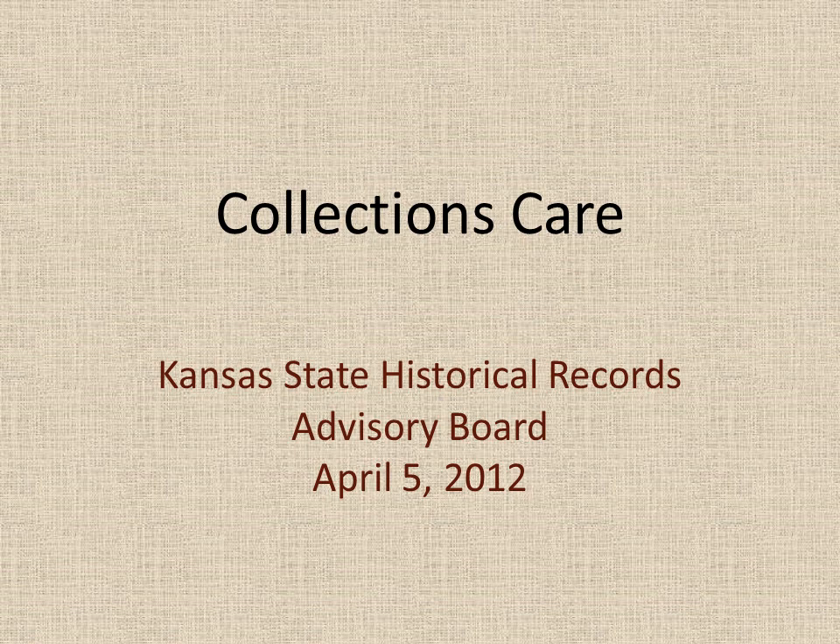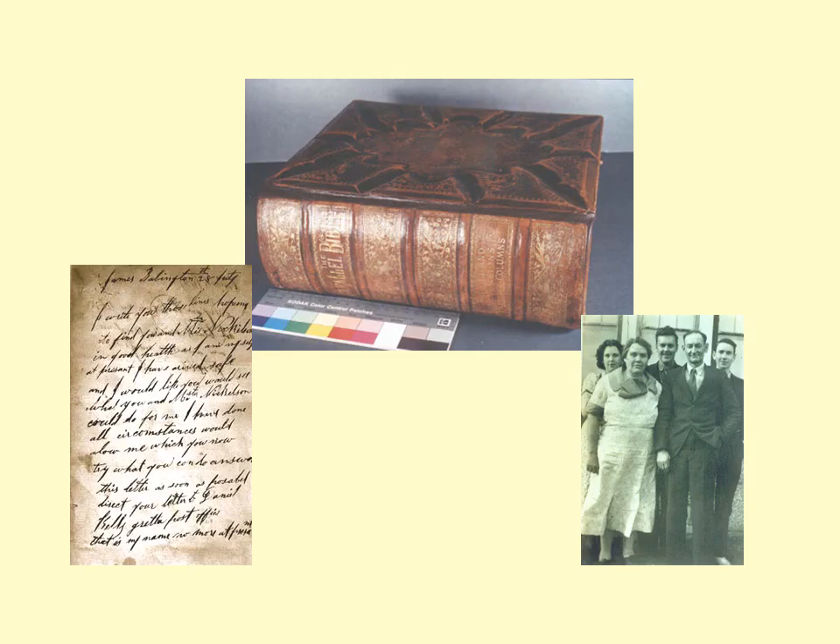Good morning, everybody. Before I get started, I thought I would talk a little bit about what it is that I do and where it is that I work. I work in a conservation lab where we take care of general collections and special collections materials. I'm basically the general collections conservator, which means the kinds of materials I work on are books, maps, pamphlets — anything that you would find in a library.